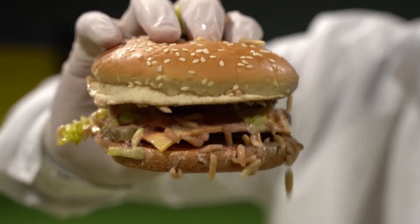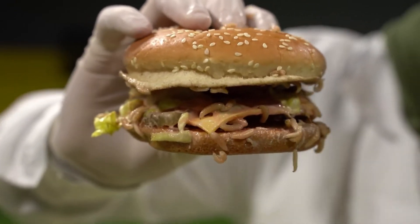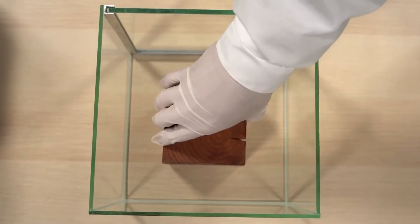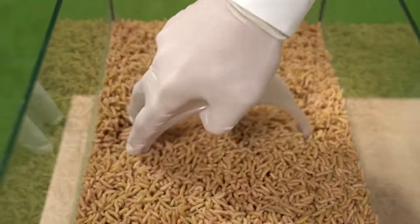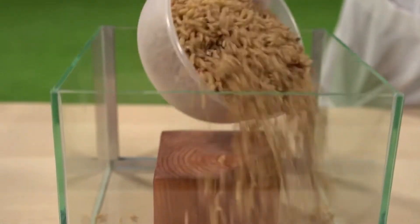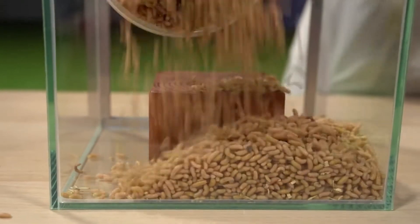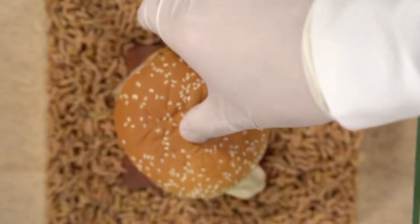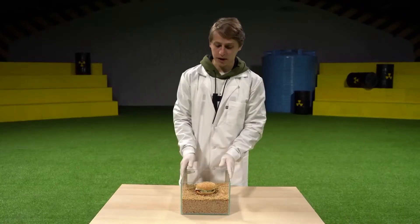I tell you what, this is a pretty poor sight. I wouldn't dare eat this burger. We have a smaller tank. I hope they don't drown it like they did. Alright then, we're gonna observe what happens to this burger. Poor burger.